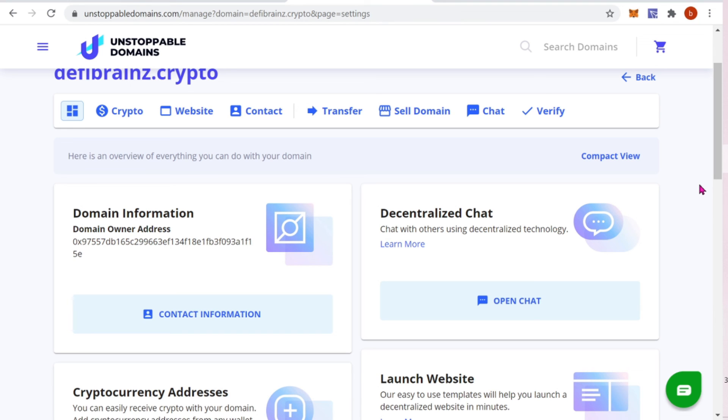We now have the correct amount of cryptocurrency in our wallet, sent through our DeFiBrains.crypto address. That's everything for today's video — I hope you guys enjoyed it and learned something along the way. It was a much-requested video. If you did enjoy it, please smash the thumbs up and share it with a friend or family member. As always, happy crypto — let's get that coin! Oh yeah, don't forget to subscribe!